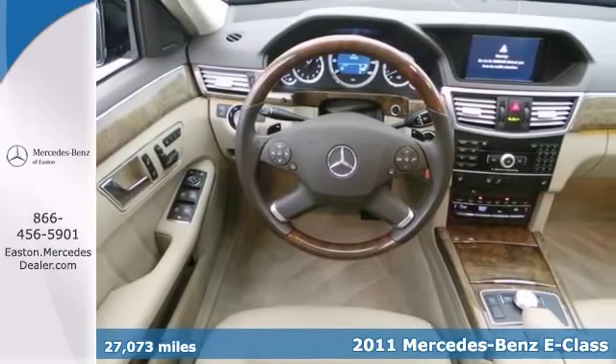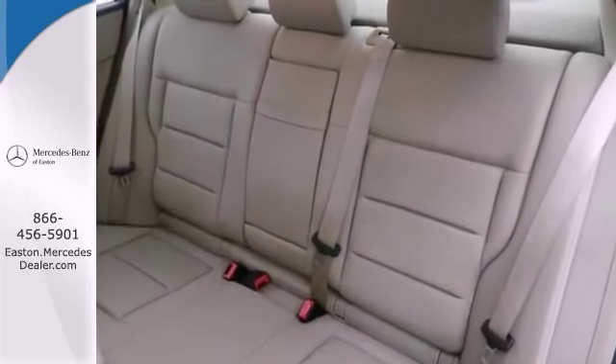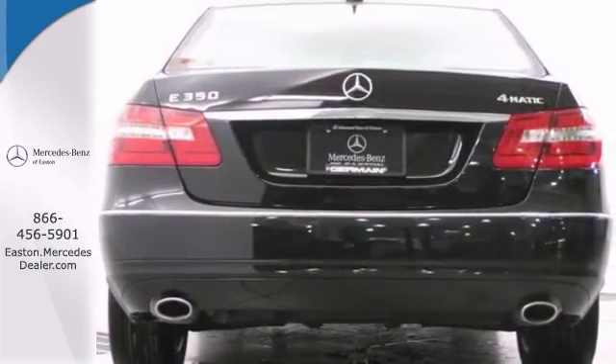It also features a power sunroof, a navigation system, and wood grain trim. Add to that heated seats and Harman Kardon premium sound, and you have an attractive vehicle looking for a new home.